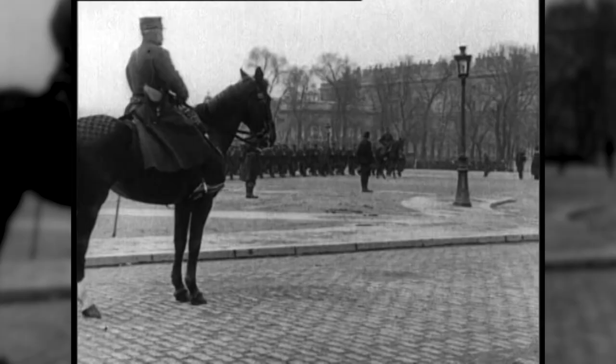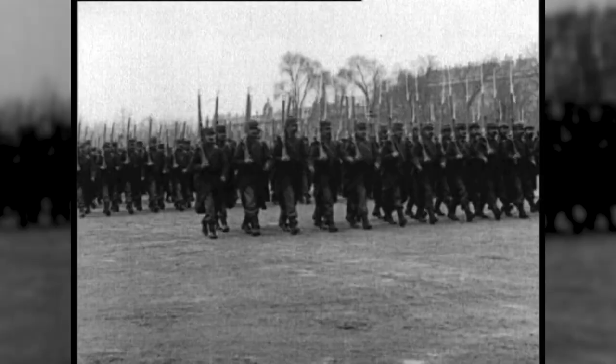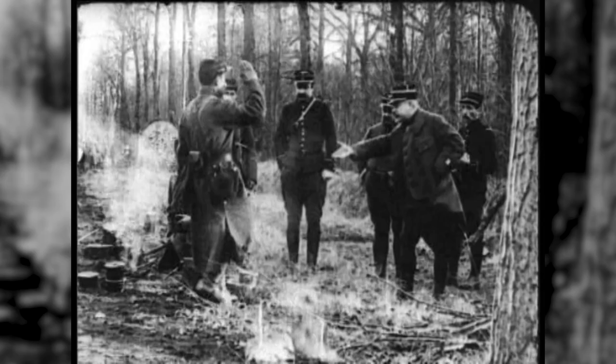Even so, when the war began, France had universal conscription, with men called to service at the age of 18 and usually serving a four year term. Upon discharge, they were placed in the reserves until they were around 33, and after that in the territorial army until they were in their late 40s. The 1914 uniforms, equipment, and tactics had changed little since the Franco-Prussian War of 1870-1871.